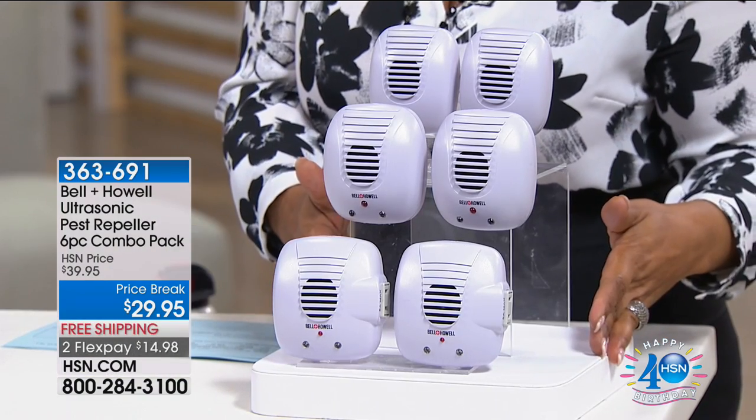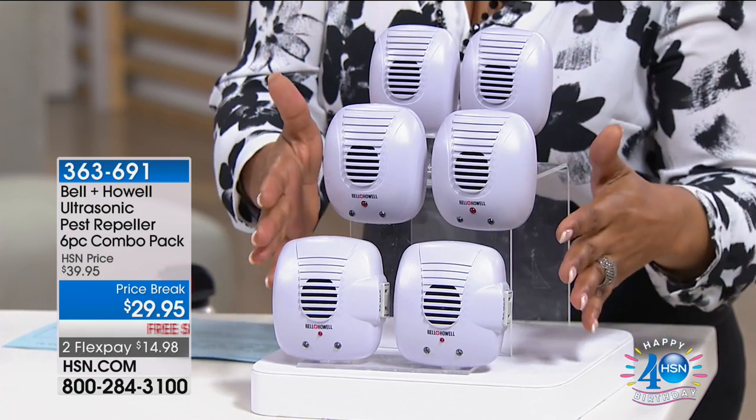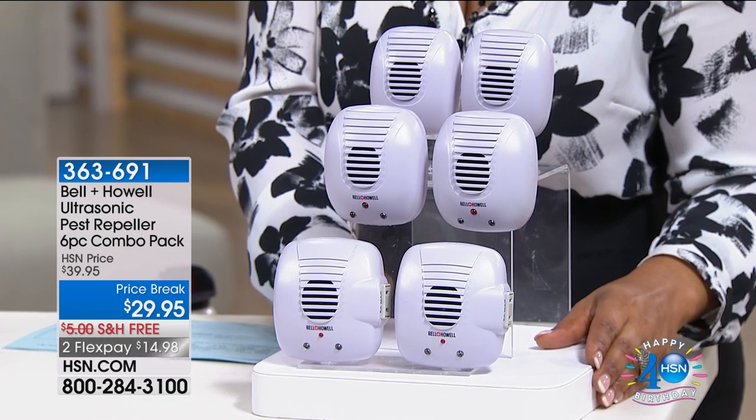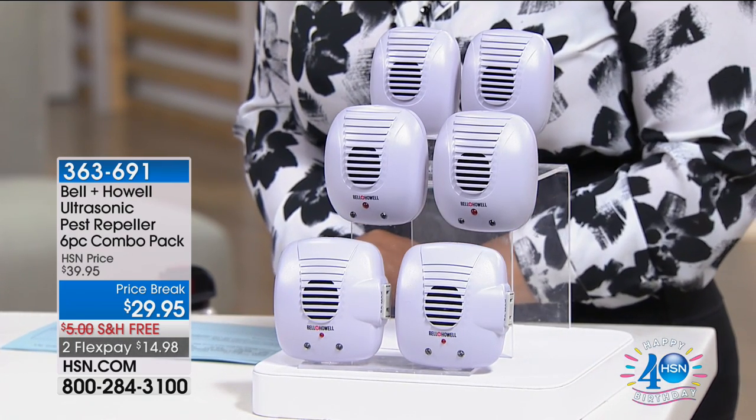We've got a six-pack combo in the various sizes for you — we've got our small, our medium, and our large. We're offering this to you at a price break of $29.95 with free shipping and handling, and on two credit card payments of $14.98.